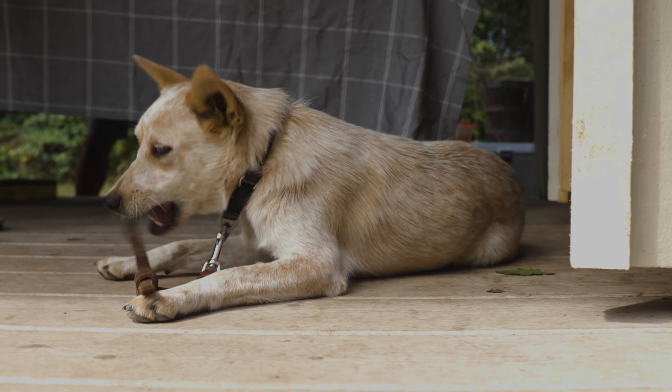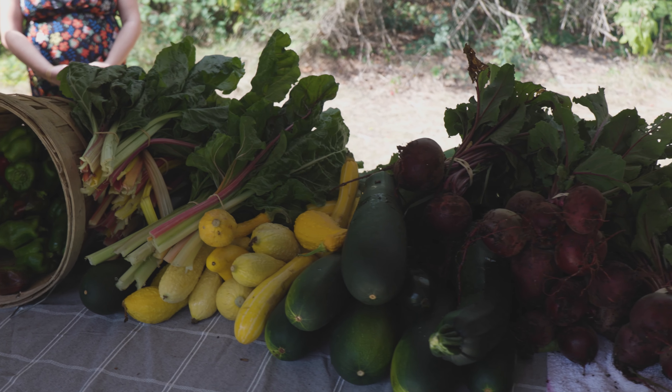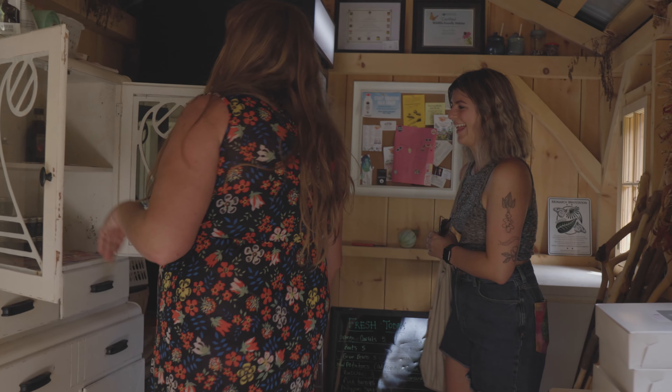Eric and Debra handpick produce every morning to sell at their own farm stand, and from what we saw they always had a steady flow of people. This is about as close to farm-to-table as it gets.